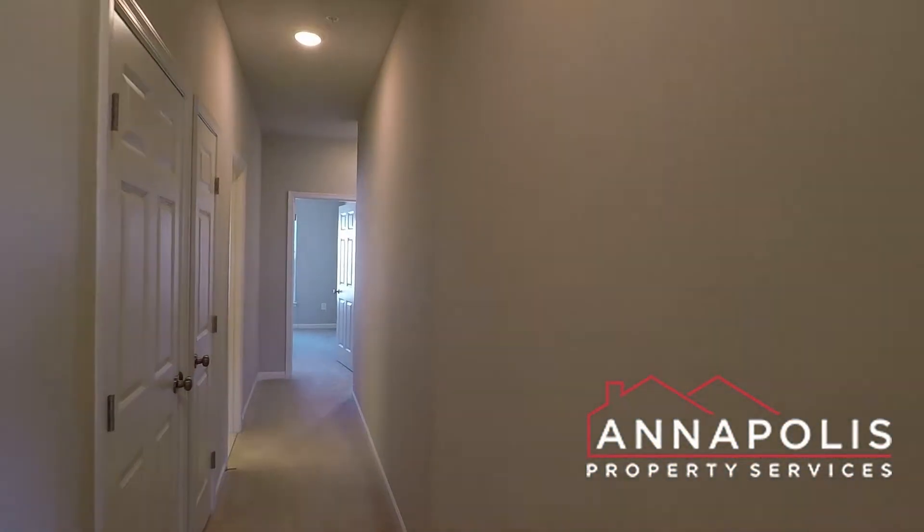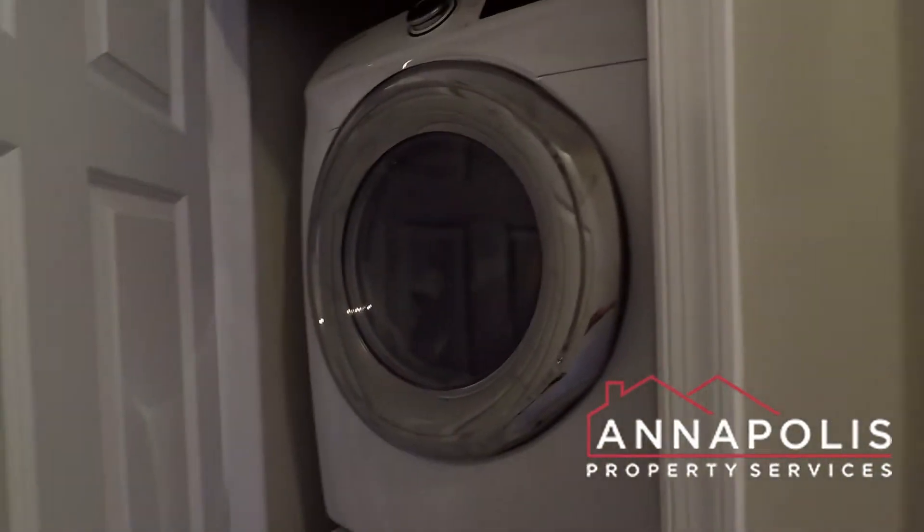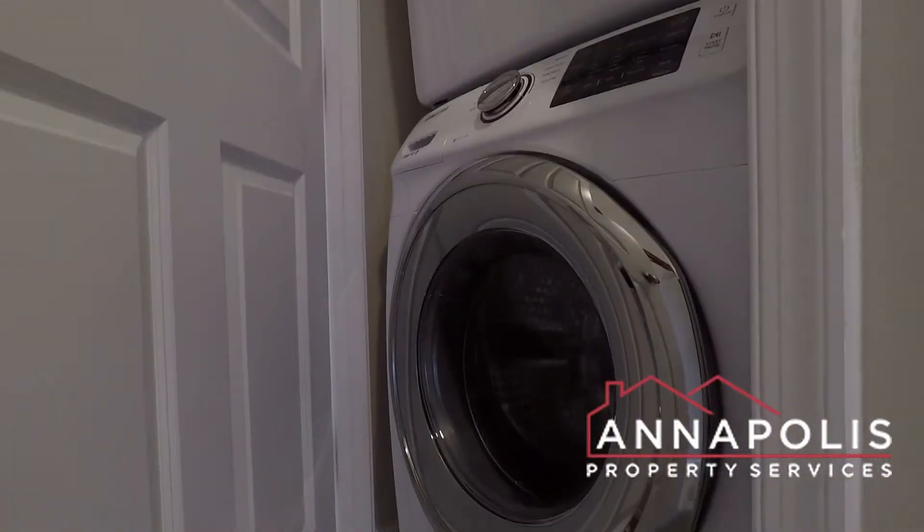Coming down the hallway, we've got a stacked washer and dryer — full size.